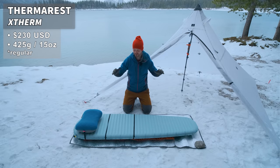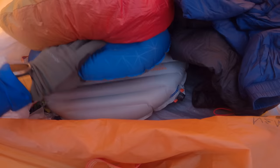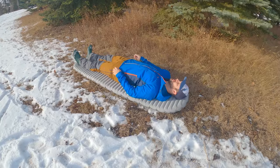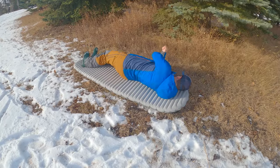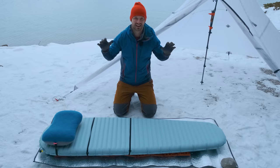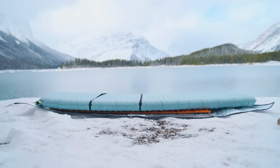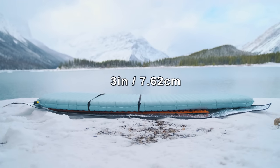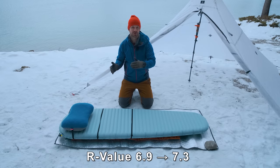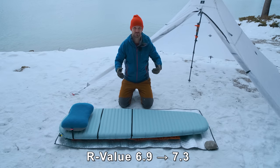The bulk of the ground insulation comes from the Therm-Rest X-Therm sleeping pad — by far the warmest sleeping pad I've ever used. When you're laying on it, you can actually feel the heat being reflected back to you due to the reflective film used inside of it. This is the X-Therm NXT, which Therm-Rest is releasing in 2023. It's a little bit thicker at three inches, a little bit warmer with an R-value of 7.3 instead of the old 6.9, and it's a little bit lighter as well.